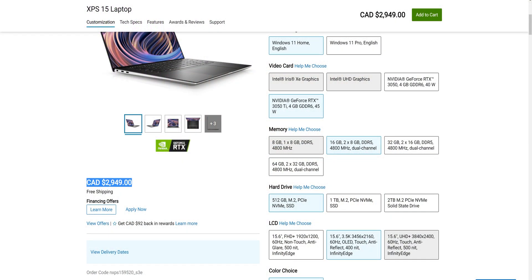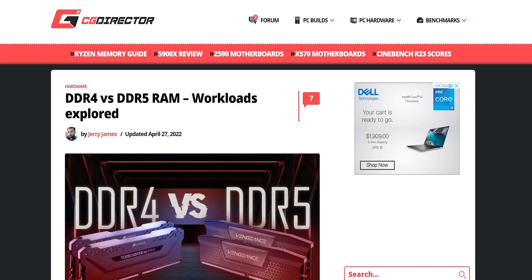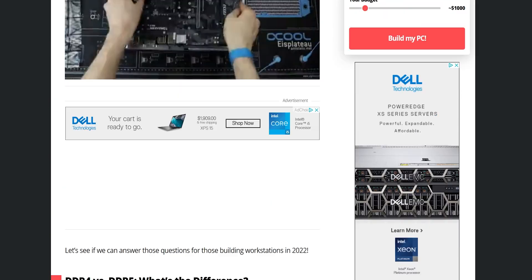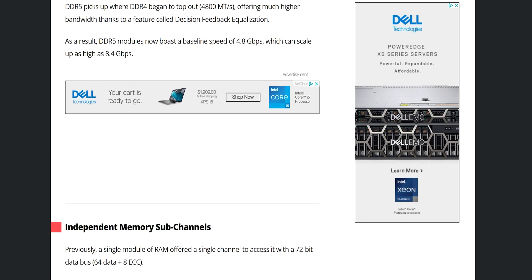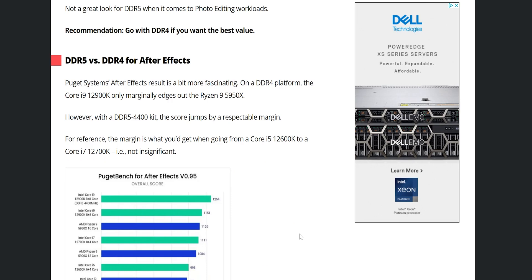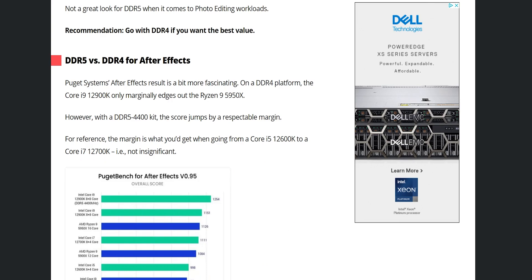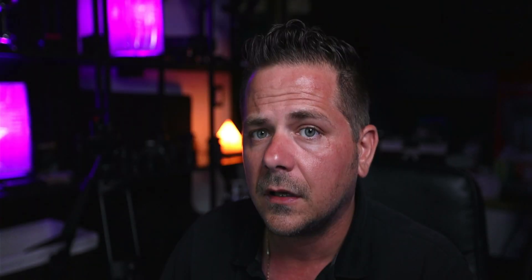Let's jump into a DDR5 vs DDR4 comparison website. It talks about the speed and benefits of DDR5, but when you take it to real-world application — like Photoshop — you don't see that big a difference. Scrolling down to After Effects, not a massive difference either. Premiere Pro does show an increase, but is it night and day? No. Will you see a significant increase? No, but you will see some increase.